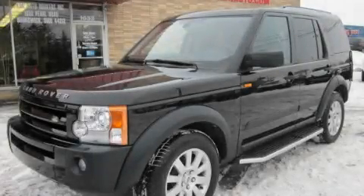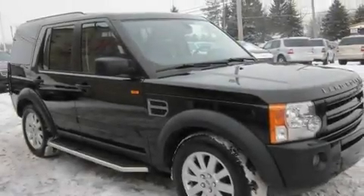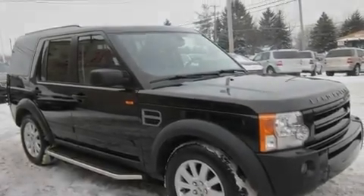This is a 2006 Land Rover LR3, a drive in shape that provides endless luxury. It has a 4.4 liter 8-cylinder engine, an automatic transmission, and 4-wheel drive.